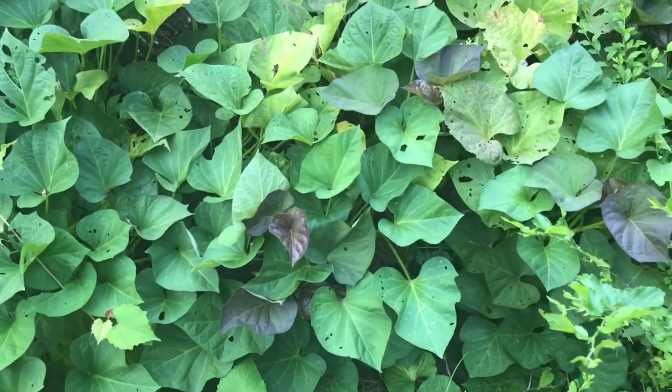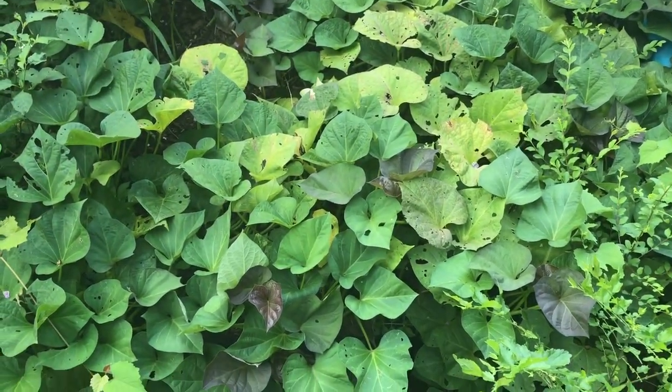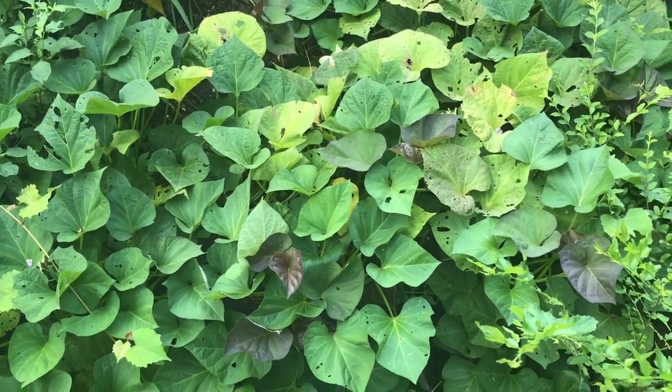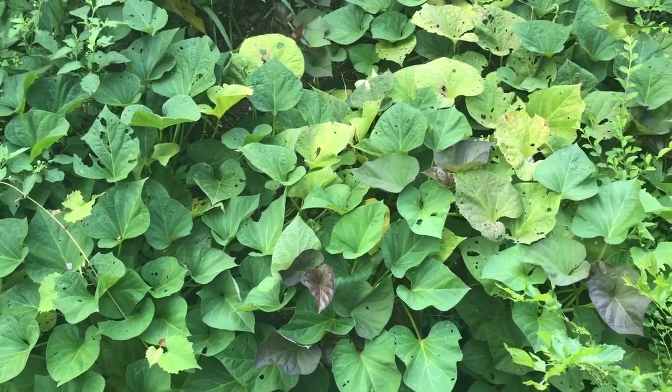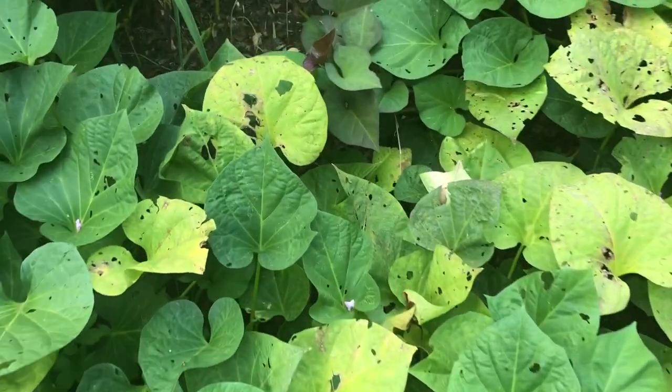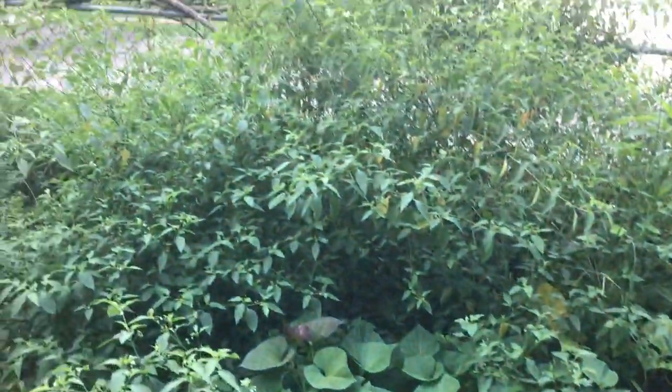Here is another fabric raised bed — it's really hard to see it but it's just like the one I just showed you with the root vegetables. This one is planted with sweet potatoes. This is my first time growing sweet potatoes so I'm not sure exactly when they'll be ready to harvest, but I'm really excited to pull the vines up.